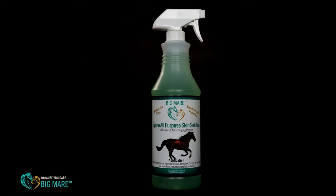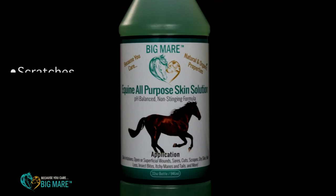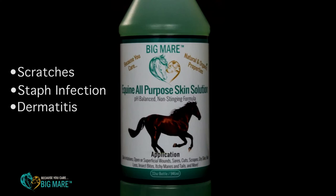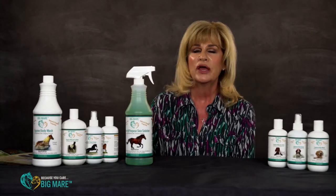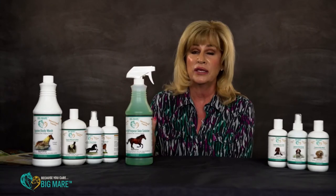So let's talk about some product. The first product we'll talk about today is our equine all-purpose skin solution. It is your go-to spray for scratches, staph, dermatitis, hair loss, itchy manes and tails. I like to tell people it's a great preventative as well — if you don't have a skin issue going on, why get one?